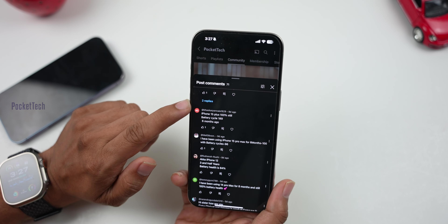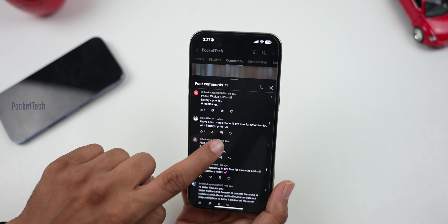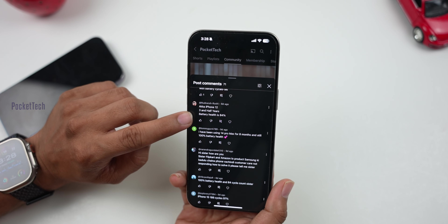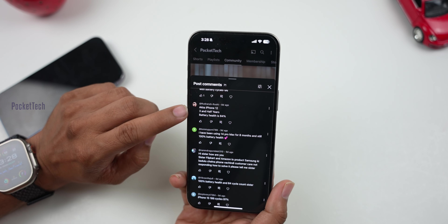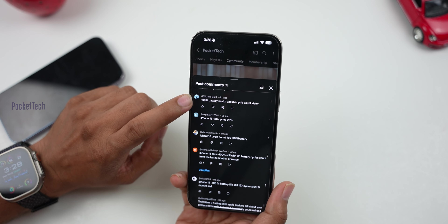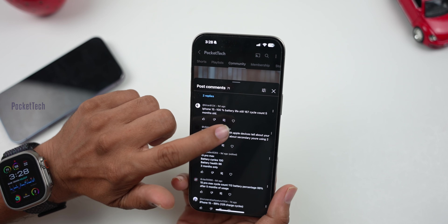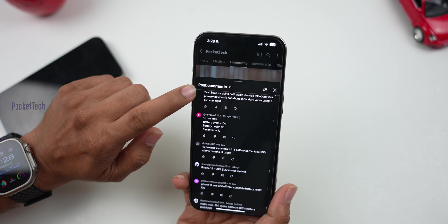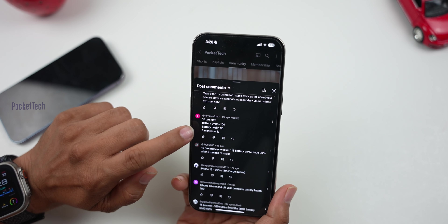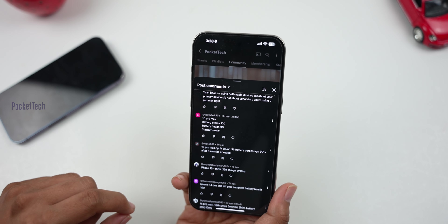Let me show you some comments. 15 Pro Max, 6 months, 100 cycles at 96%. iPhone 12, 3 and a half years battery health at 84%. Another comment: 100% battery health at 84 cycles. iPhone 15 at 100% battery life at 167 cycle count. I asked a poll in the community — if you look at 71 comments from iPhone 15 model users, 95% are showing low degradation.